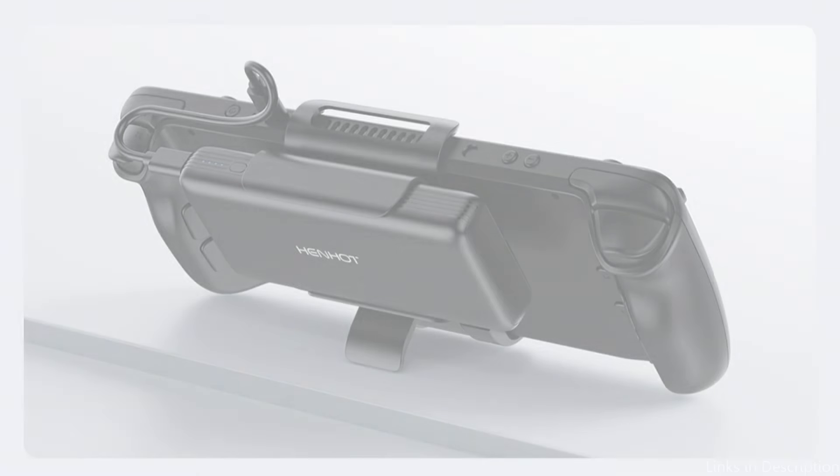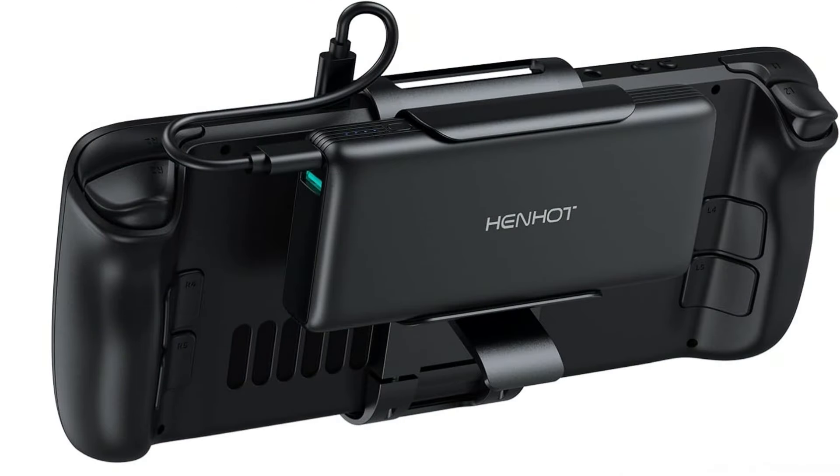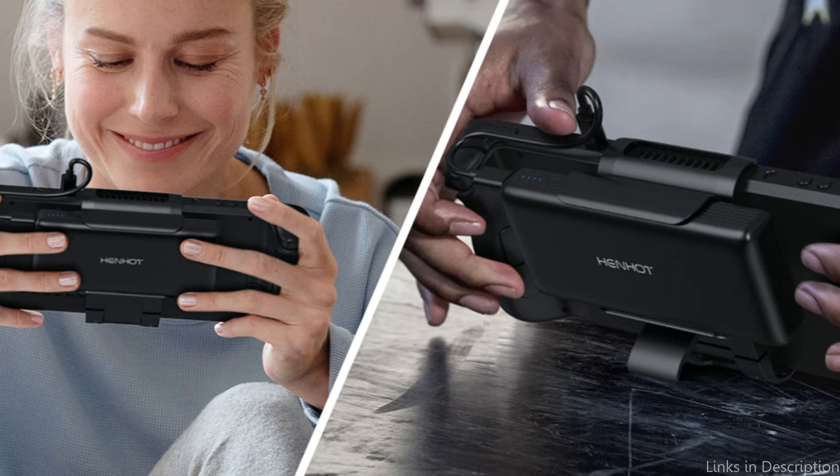The Henhot Power Bank is nevertheless stylish and portable in spite of its large capacity. Because of this, it's a great choice for gamers who require a dependable power source for all of their electronic gadgets and are constantly on the go.